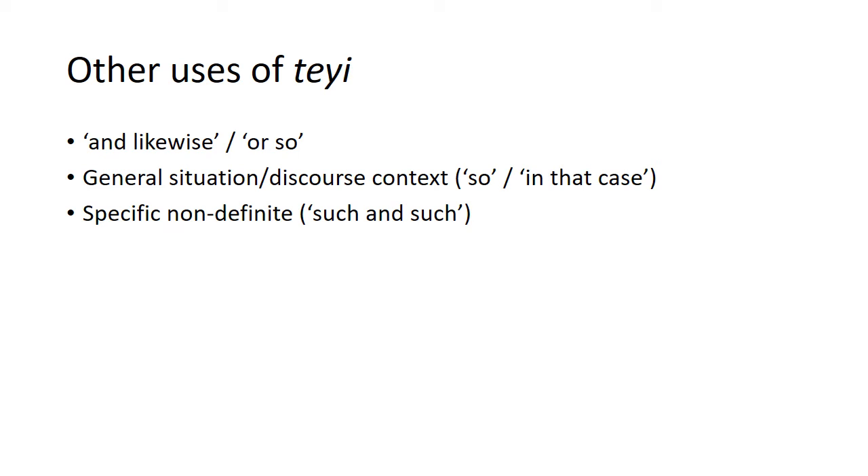Tei does have other potential extended uses not identified in Kambata or Juo. One already mentioned is the 'likewise' or 'or so' use. There's also a much more general use in a discourse context to summarize what's been said in the preceding discourse.